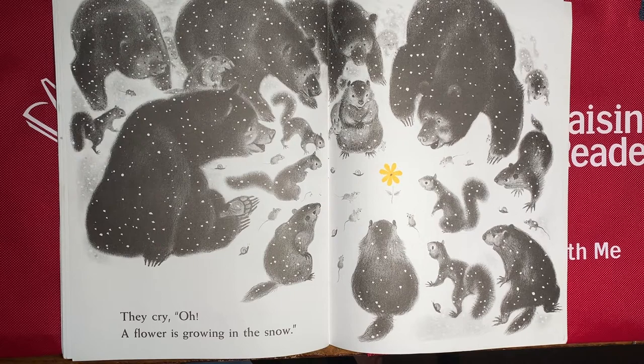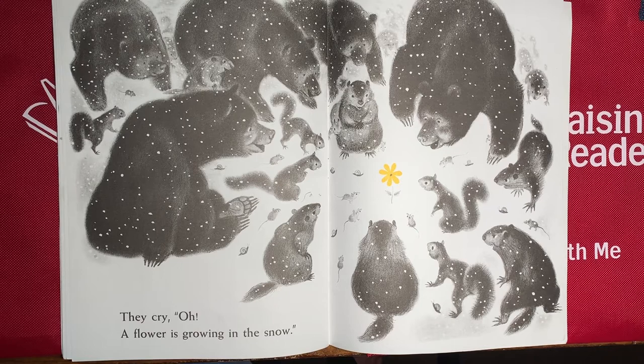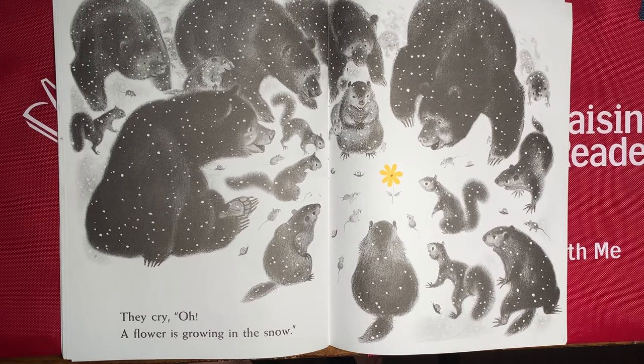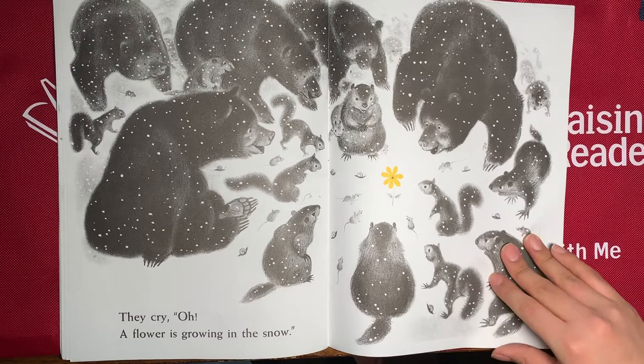And why do you think they're so happy from seeing a yellow flower? Because that means spring is coming and the winter is ending, so now they can go outside and play. Look at all of their faces — they're all happy that they don't have to sleep anymore and that they can go outside and it'll be warm. What are some of your favorite spring activities? Mine are gardening and planting flowers just like these, to see them bloom.